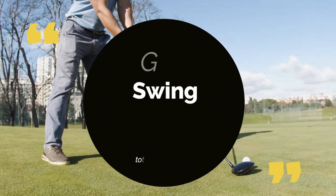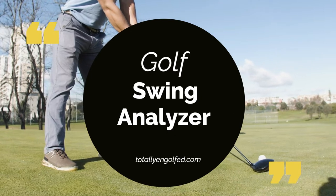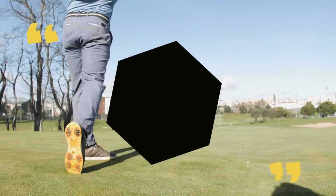The best golf swing analyzer will help better your stance, speed, trajectory, and accuracy of your swing. These are our top three swing analyzers to help make the choice easier for you.